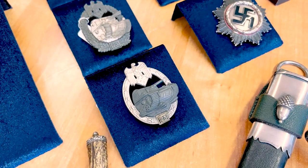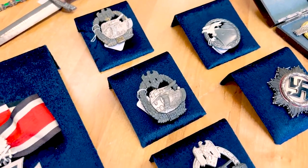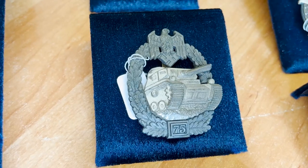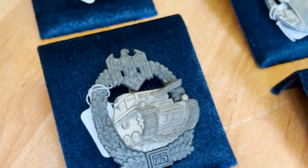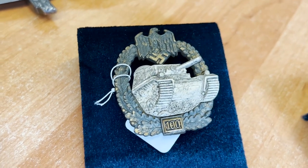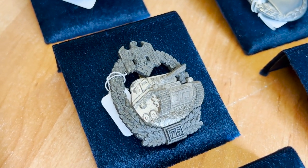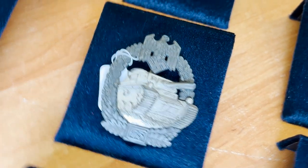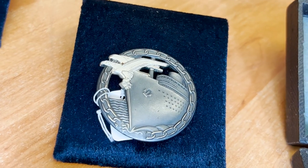Here we can see a 25-attack Tank Assault Badge. This badge costs not a crazy price — 3,500 euros — but it's in very good condition, so I will take some pictures and probably buy it later. Two more Tank Assault Badges: a 75-attack and a 100-attack. We can see silvering here — sometimes it's gone, but here there's a lot of silver and the tank is almost white. Most of these badges have damages and no plating because they are zinc, very late production. That's why it's really rare to find them in this condition.